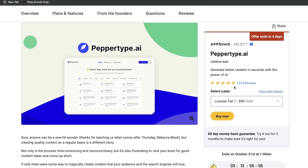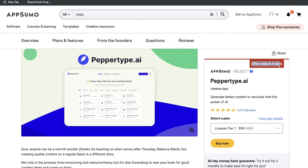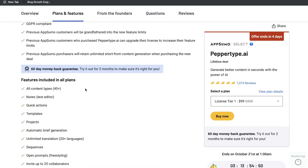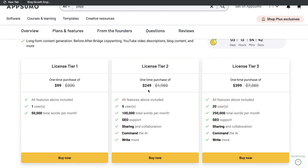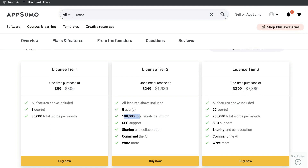PepperType AI is one of the latest AI copywriters to come back on AppSumo with a lifetime deal. It is a flash sale ending in four days. The plan starts at $99, which gives you lifetime access to PepperType and 50,000 total words each month. You can upgrade to license tier 2 at $249 for 100,000 words, or license tier 3 at $400 for 250,000 total words. You can get started with a smaller plan and upgrade as you need more words.